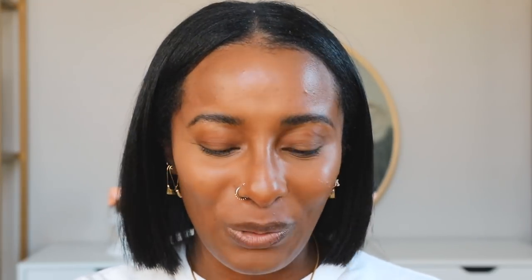Really quick, I'm just taking on my finger a little bit of this highlighter. It's the same highlight I've been wearing forever — it's the Maybelline Master Chrome in Molten Gold.